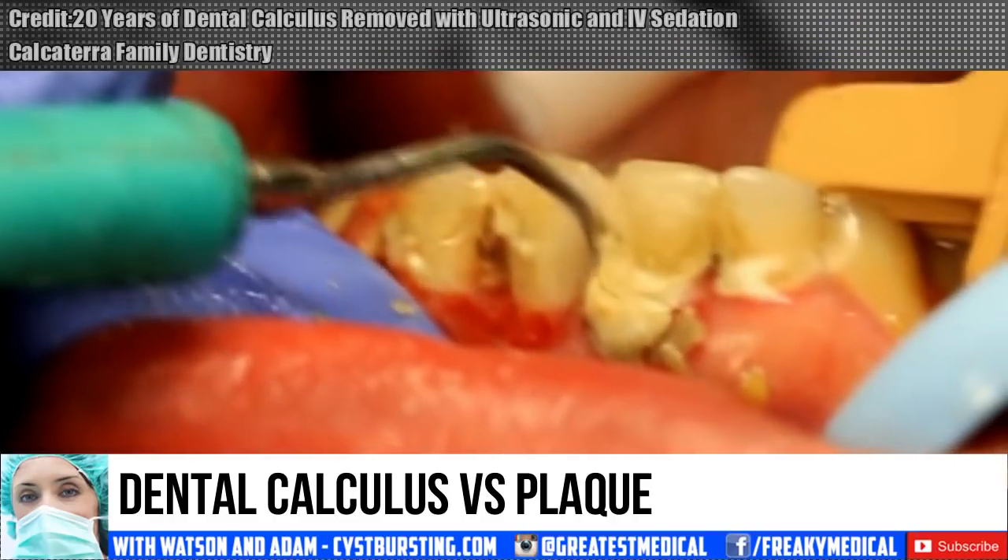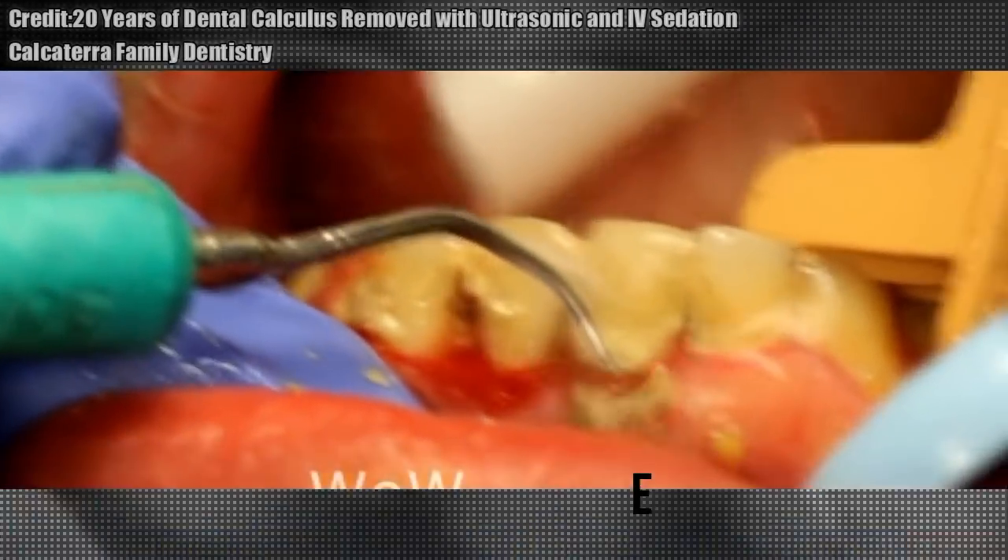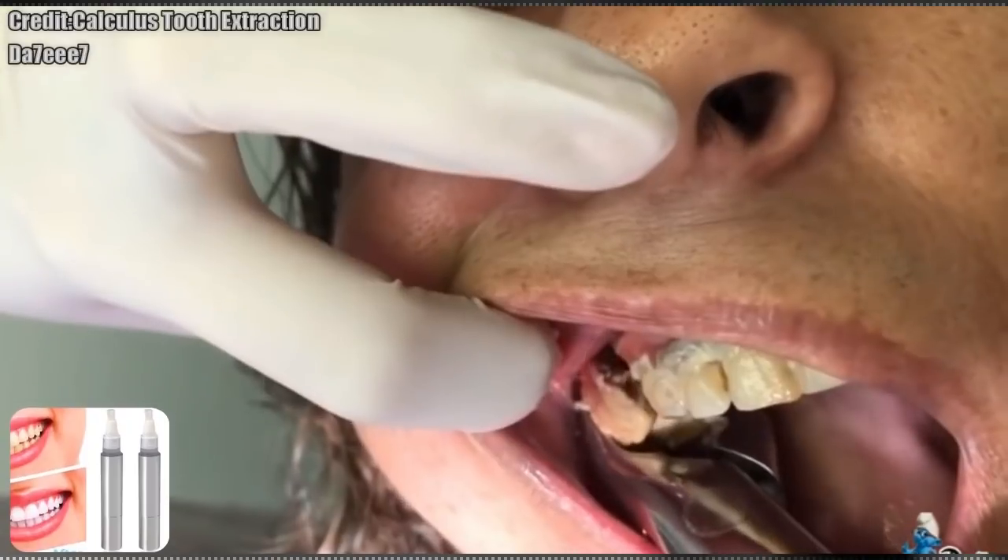While you watch a few clips, consider picking up these teeth whitening pens. They do an amazing job, and I'll put a link below.